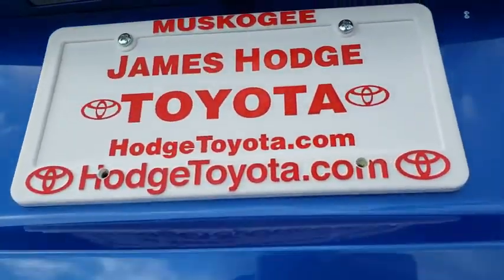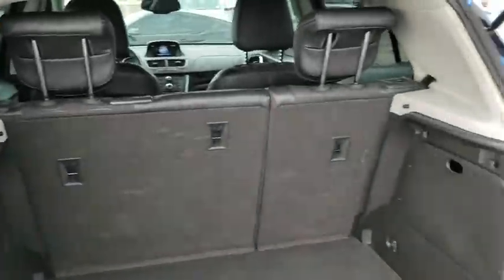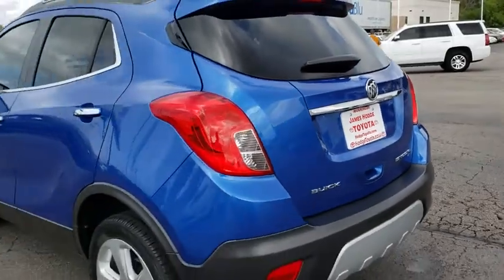Standard features that would make any car owner smile. This vehicle has less than 55,000 miles. Here are some of this vehicle's great options.